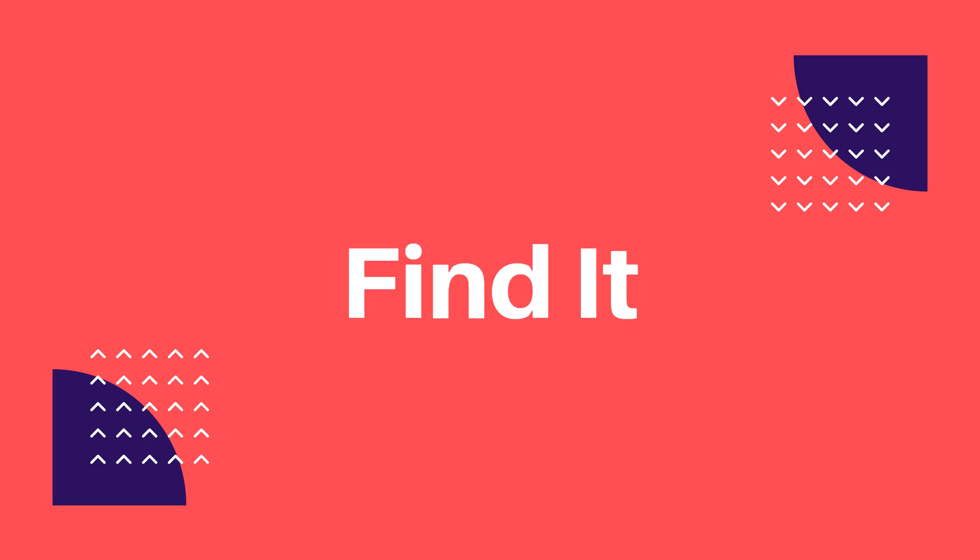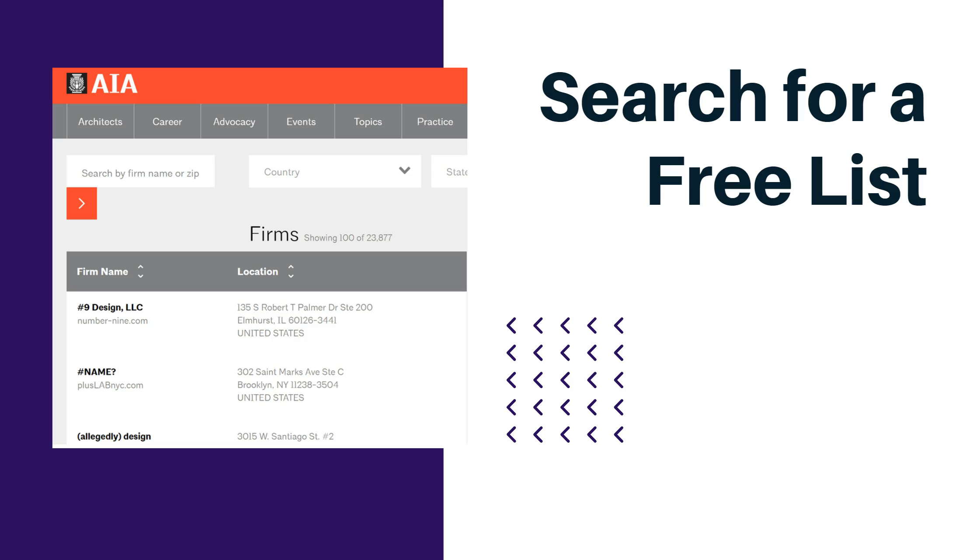Now let's get into the different approaches to getting a list. First, you can go out and find a list. You can start by just doing a Google search. Here I looked for a list of architects — this is what popped up: a list of architecture firms provided freely by an architecture association. Whoever your target customer is, you can do this. You can find a list of accountants, naturopaths, software startups, etc.